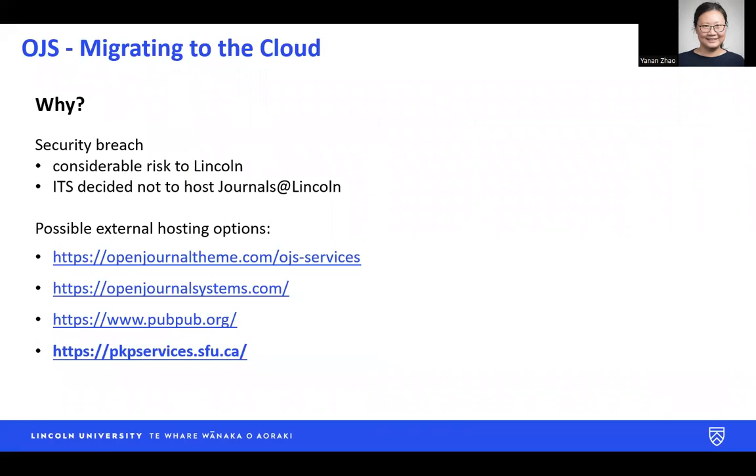Why migrate? Early last year we had an online security breach, and that was also not the first security incident we had. It posted a considerable risk to Lincoln.